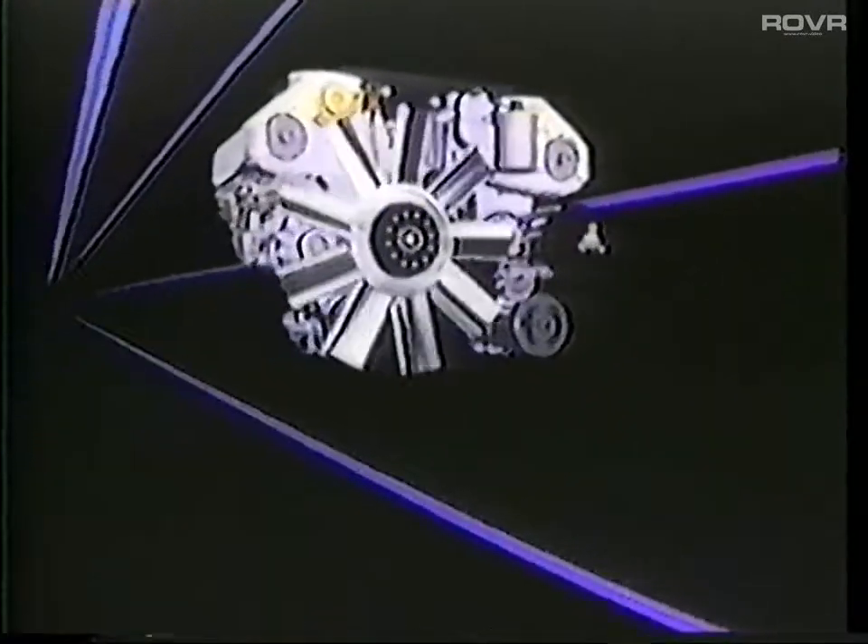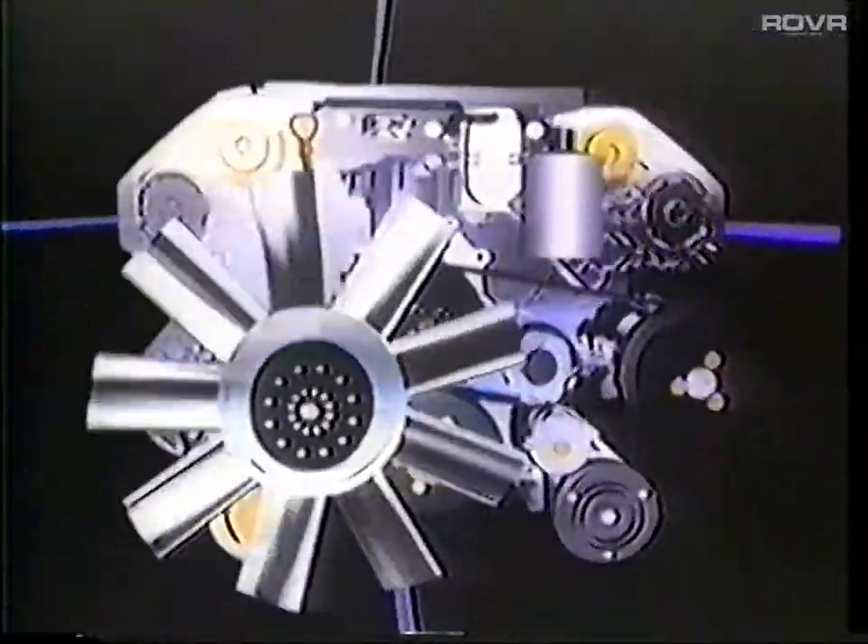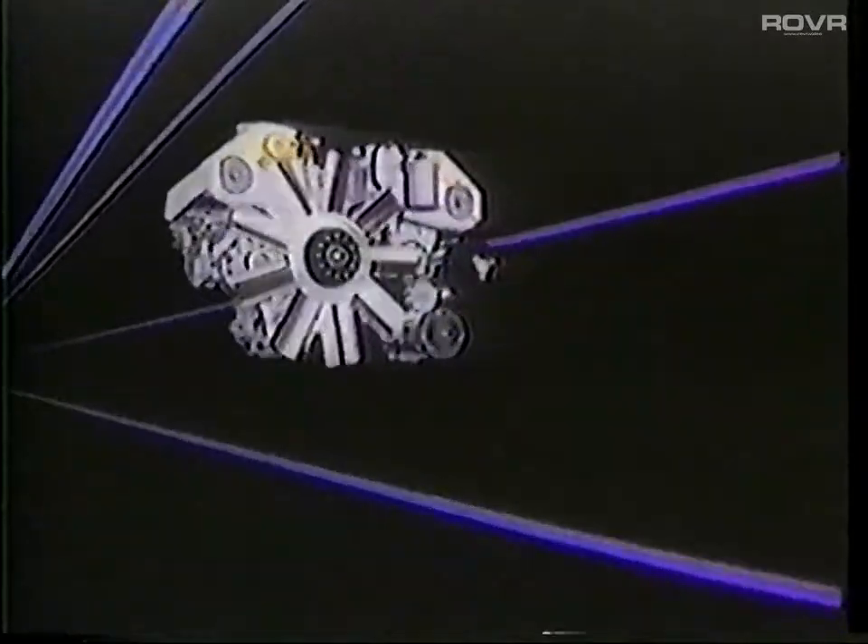The 500SL is powered by the M119 V8 and also employs four-valve-per-cylinder technology. Anti-knock sensors on both engines listen for signs of pre-ignition and, unlike other manufacturers' designs, retard ignition timing for each individual cylinder. A compact combustion chamber with a centrally located spark plug promotes optimum combustion for increased performance, economy, and reduced exhaust emissions.